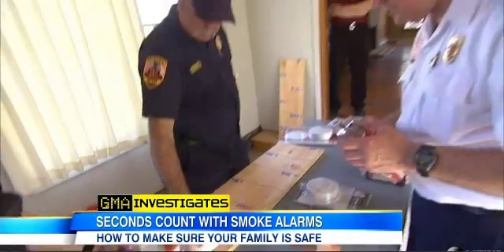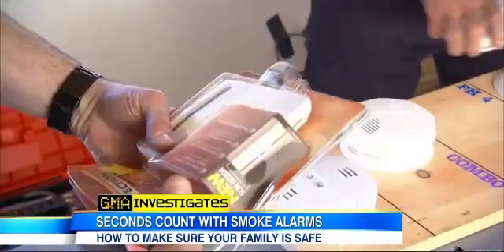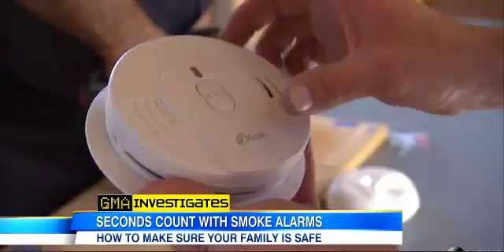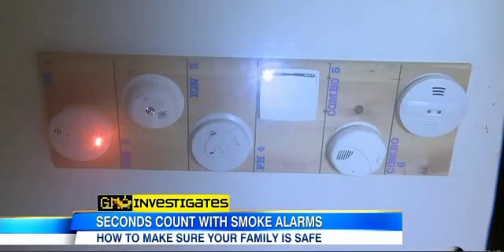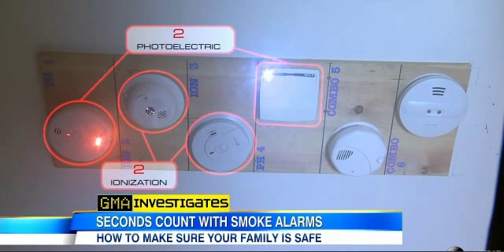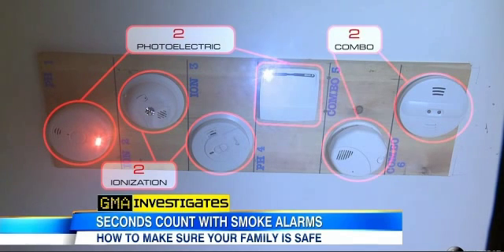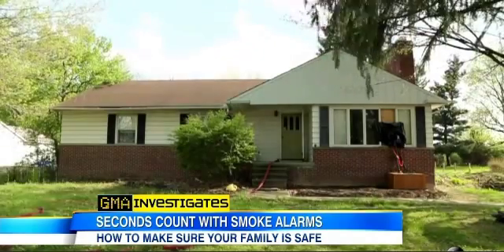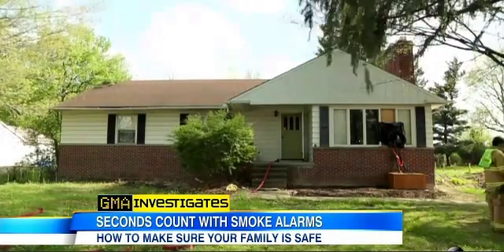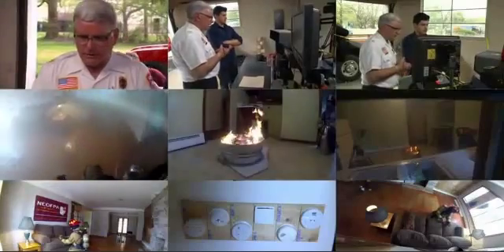We asked the Northeastern Ohio Fire Prevention Association to conduct a demonstration, buying six new alarms from two leading manufacturers — two ionization, two photoelectric, and two combination alarms which used both technologies — and mounted the alarms in a hallway of a house slated for demolition. There were nine cameras to capture all angles.